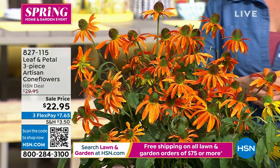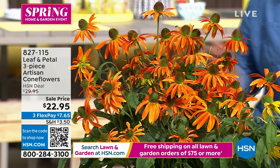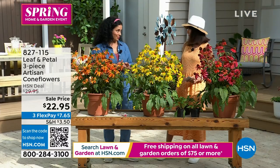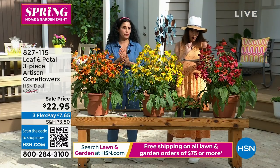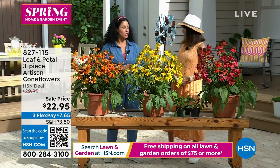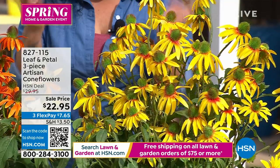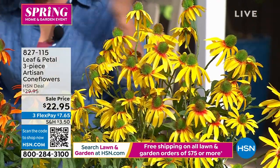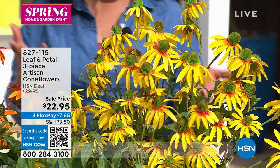You're getting all three — the red, the soft orange, and the yellow. These are huge pollinators. The bugs like to eat them, and the birds love to eat the seeds. They're really one of the strongest pollinators in the plant family. $22.95 is your price today.